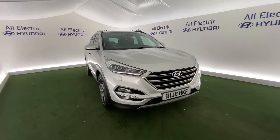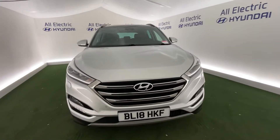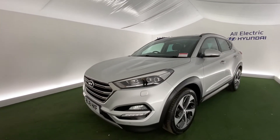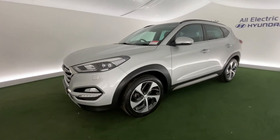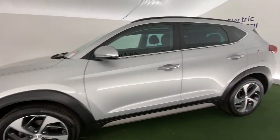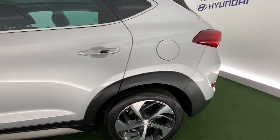Hi, I'm Jay from All Electric Hyundai here in Kidderminster. This is the Hyundai Tucson — absolutely lovely car. I'm just going to show you around, and as you watch this video, if you do wish to find out more, please give our sales team a call on 01562 752566. As you can see, absolutely stunning car.